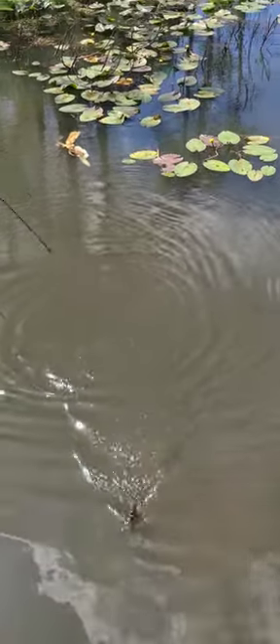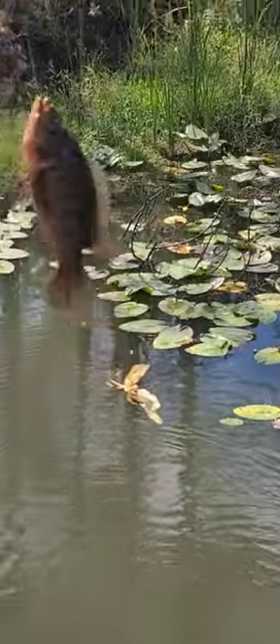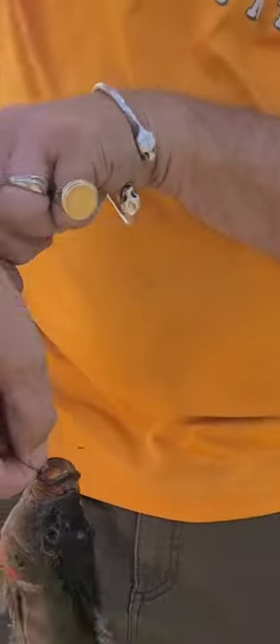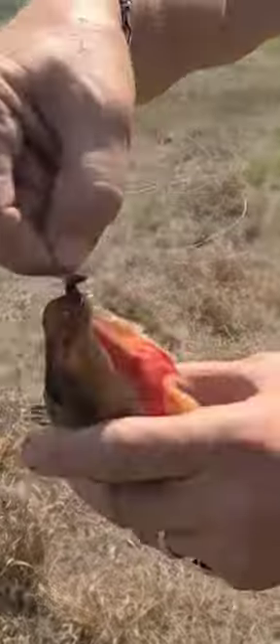Let's see what we got here. Wow, he's a fat one — look at this. It's a chili... actually, it's a Mayan cichlid.